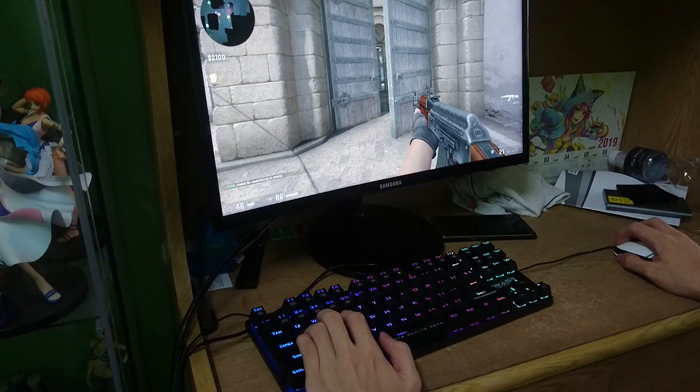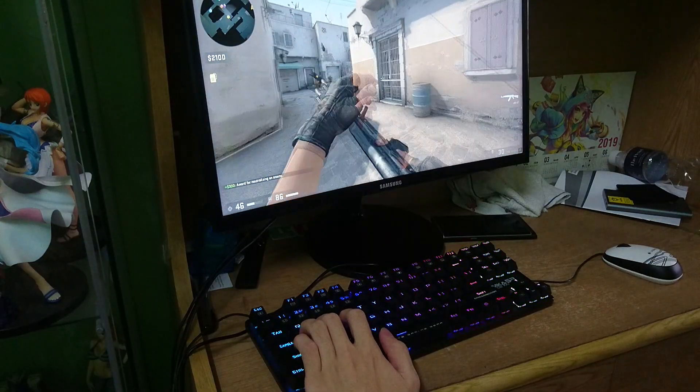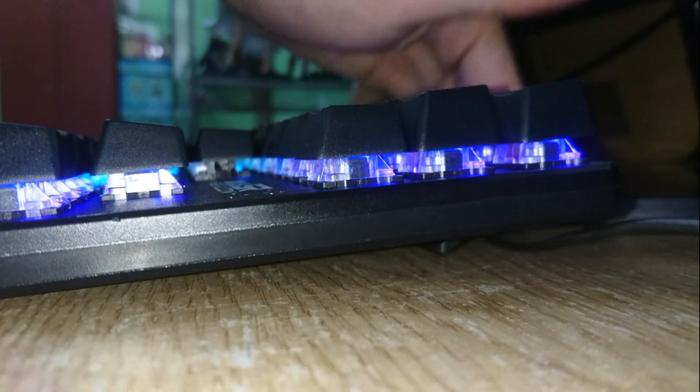The only con of this keyboard is the kickstand. The kickstand feels like it gives way very easily on a rough surface, which is very annoying. You can choose not to use the kickstand if you prefer.